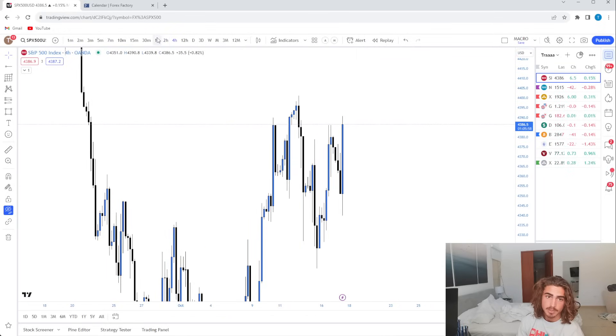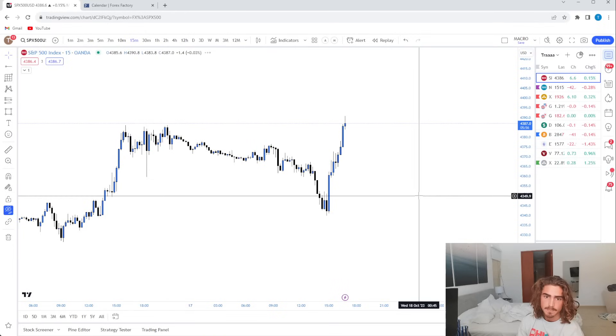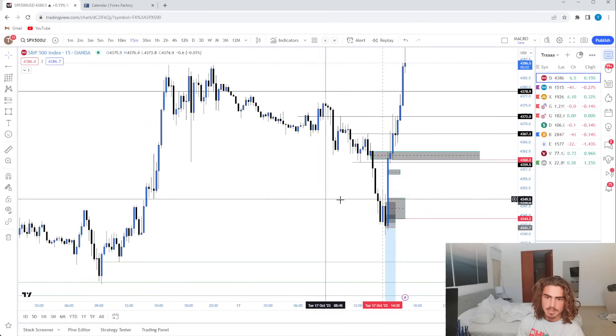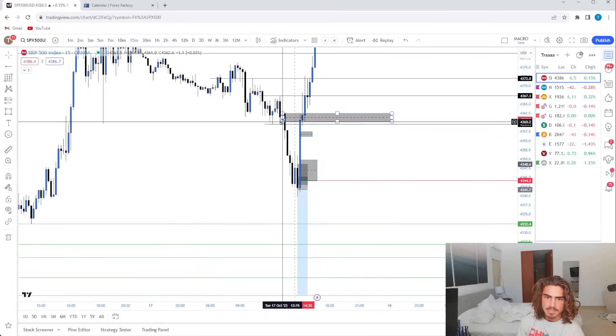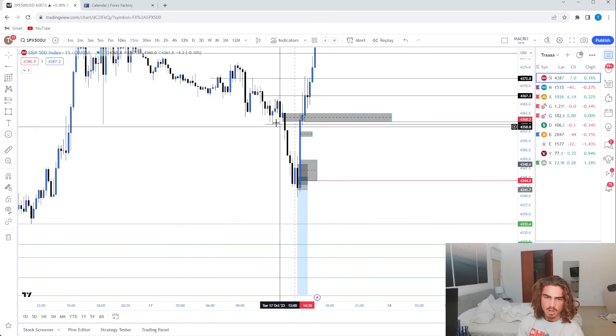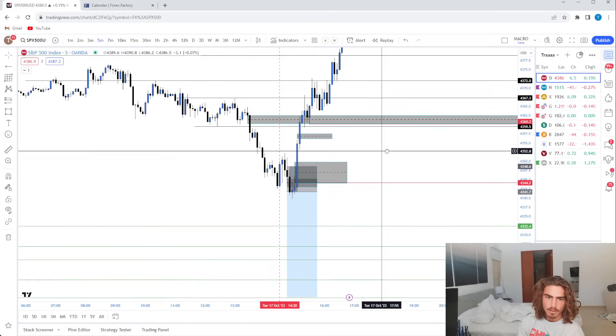Technically the four hour is bullish, but the hourly was bearish. And then on the 15 minute, we were bearish. Once we take this off, we can see that pre-market we had a big dump due to this bearish news, pretty much making fair value gaps all through here.